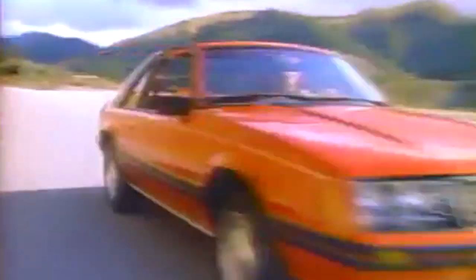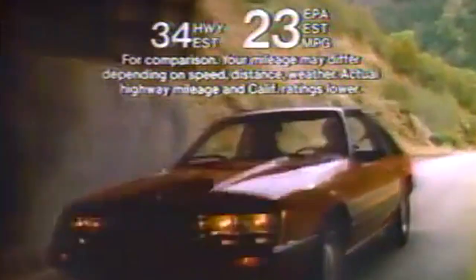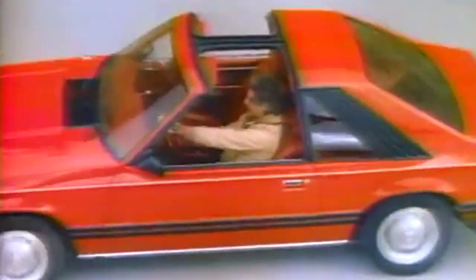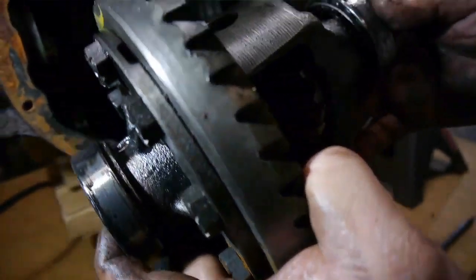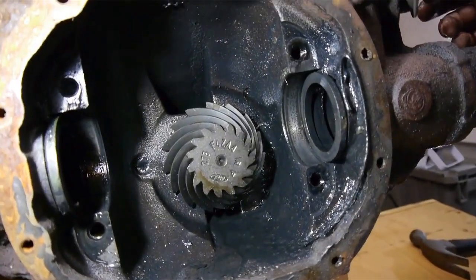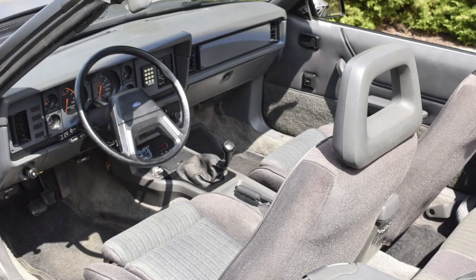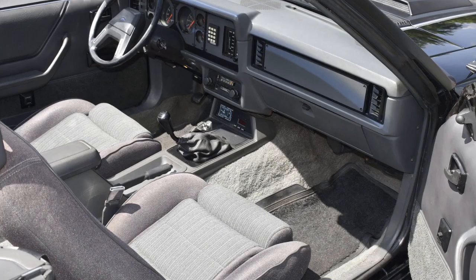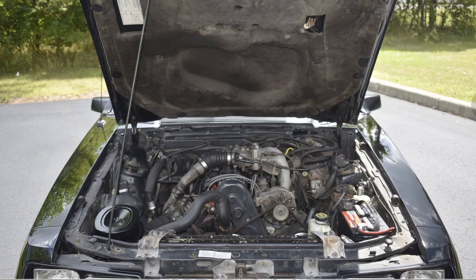Engineered for seat-of-the-pants response with rack and pinion steering, Mustang is a car that bites when cornered. It also had a traction lock limited slip differential, power seat, power side windows — and reclining seats became standard equipment. Ford dropped the 2.3 turbo in 1981.